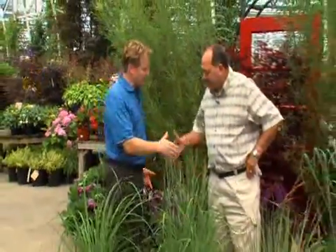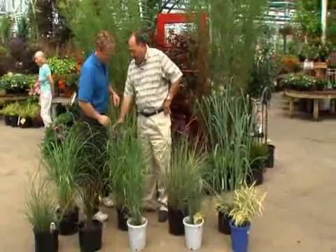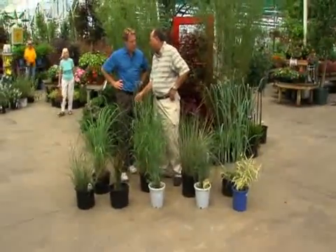If you want a great natural windscreen or privacy hedge, you've got some great ideas with grasses. Grasses have been used in the landscape for quite some years now. And every year they've been getting some new ones.